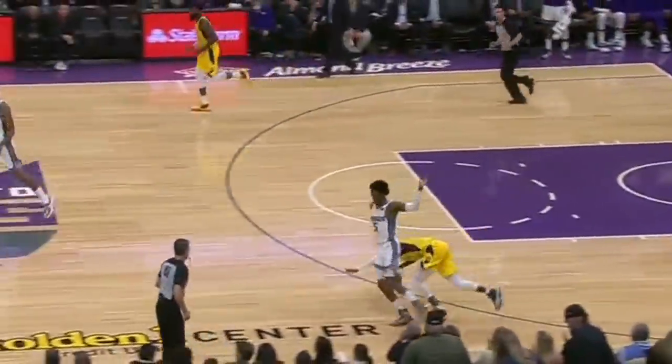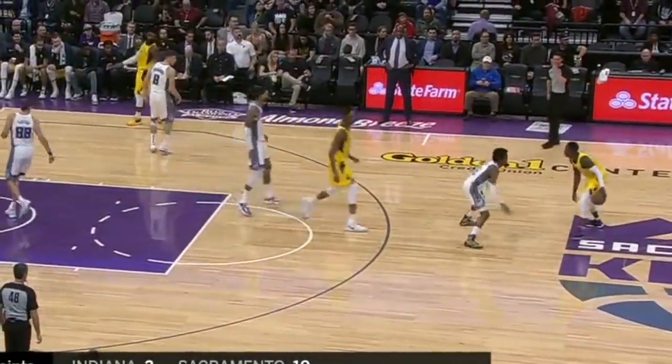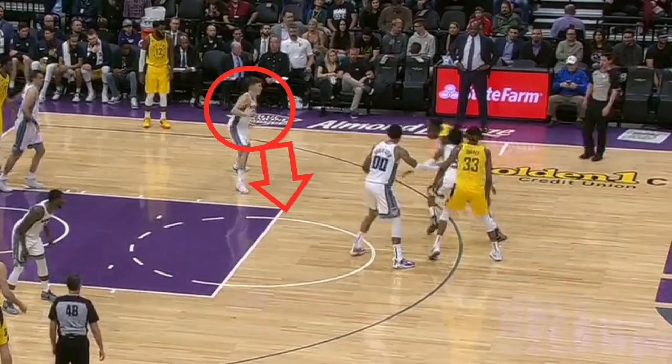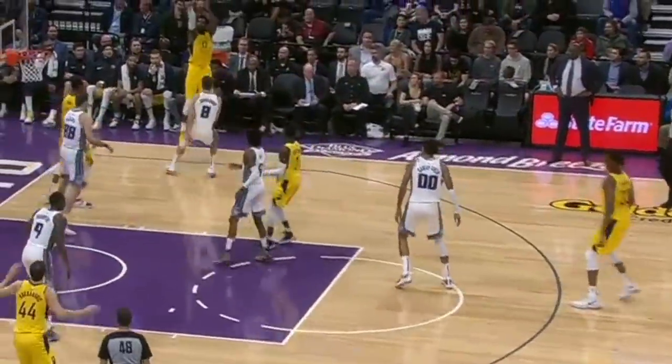I also wanted to show an example of how not to gap help. It's very risky to help too much from the corner, which is what Bogdanovich does. The big mistake on this play is that Collison drives and Bogdanovich is a tad late, still sliding over as Collison is approaching the paint. On the pass, Bogdanovich is flat-footed — he doesn't move with the flight of the ball like we saw Caspi do. Instead, his momentum is still going toward Collison and he's not able to recover.